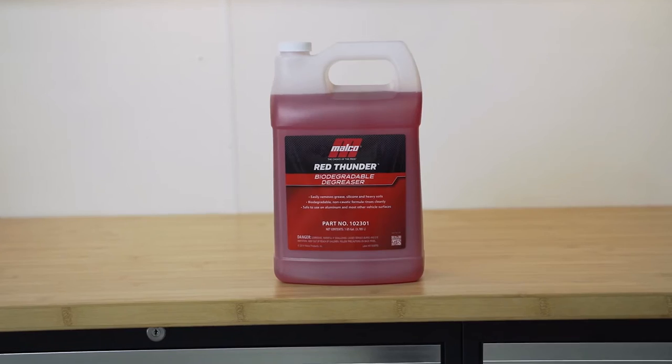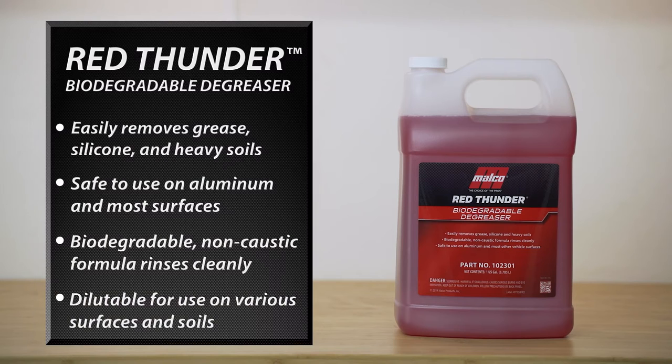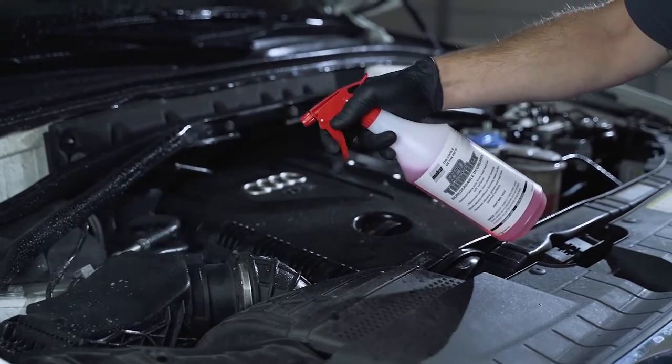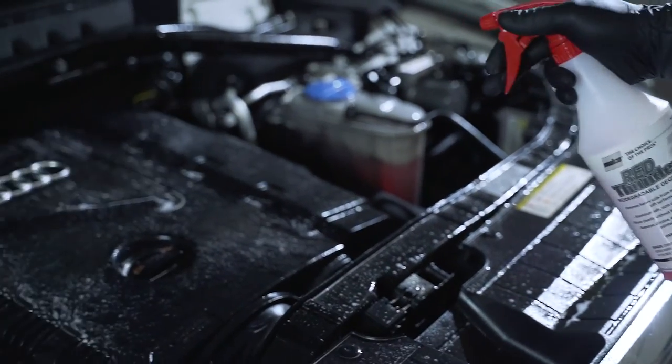In the non-caustic category, one product stands above the rest: Malco's Red Thunder Biodegradable Degreaser. This aluminum-safe and extremely versatile product can be used on engine bays, wheel wells, and even on interiors with proper dilution ratios. It's fast-acting and very effective and safe for your shop.